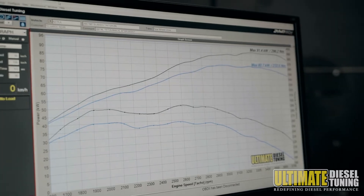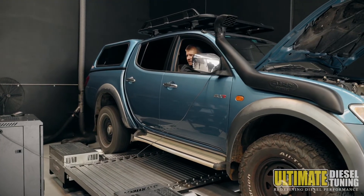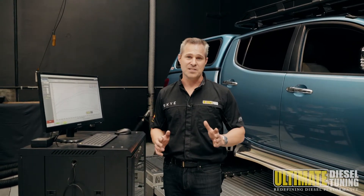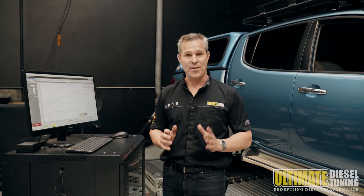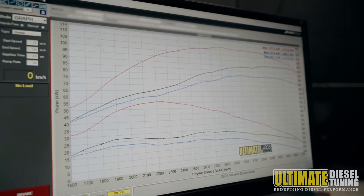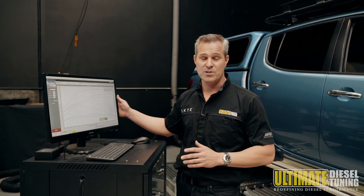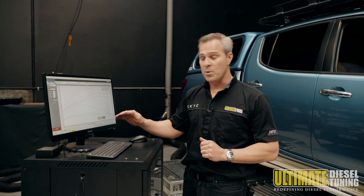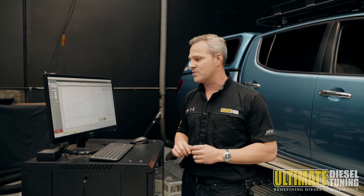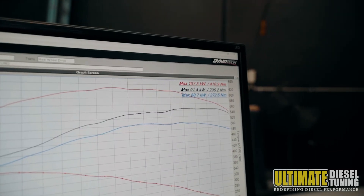We've just completed the custom dyno tune on the ML Triton. This customer is having the car custom dyno tuned for towing. The car came in with 272 newton metres and has now left after a custom dyno tune and chemical soot clean with 410 newton metres, which is an outstanding result. At 2000 RPM, the car has gone from 210 newton metres to 400 newton metres of torque, which is really going to help the customer when towing.